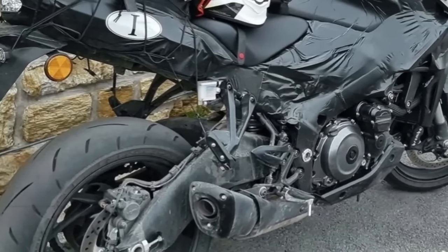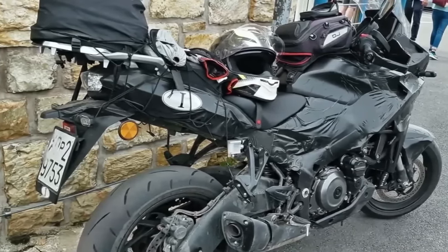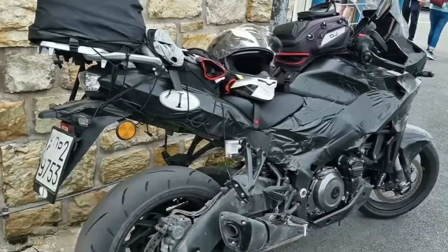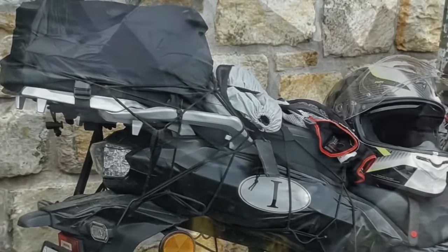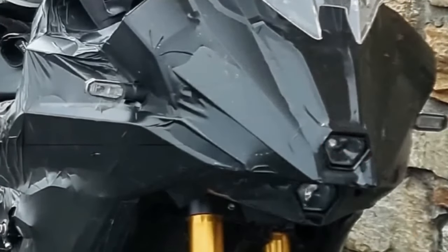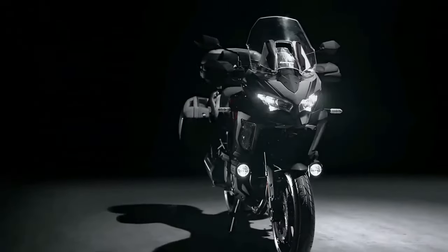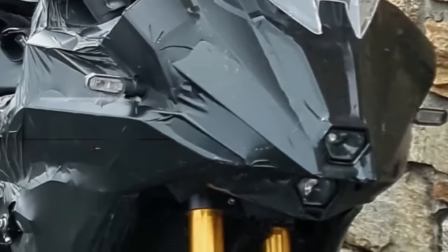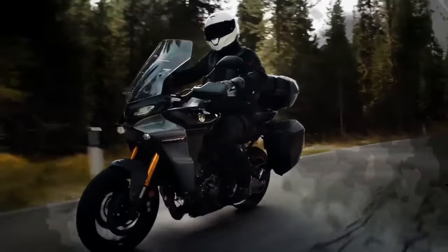The new Suzuki GSX-S 1000 T looks like a bona fide Kawasaki Versys 1000 killer. Back in 2021, Suzuki stirred the pot with a trademark filing for a new 1000cc motorcycle dubbed the GSX-S 1000 T. It would sit between the GSX-S 1000 and the GSX-S 1000 GT, serving duty as an inline-four adventure tourer to rival the Kawasaki Versys 1000. Though Suzuki has remained tight-lipped since then, it looks like the Japanese giant is finally ready to launch the new model soon.